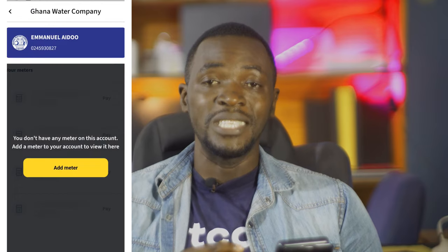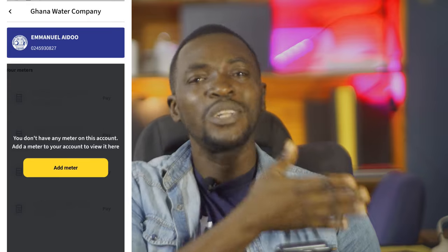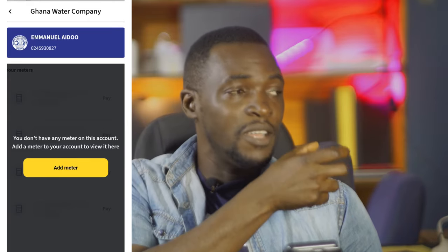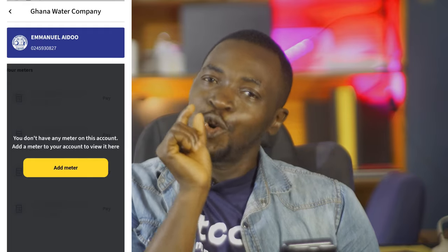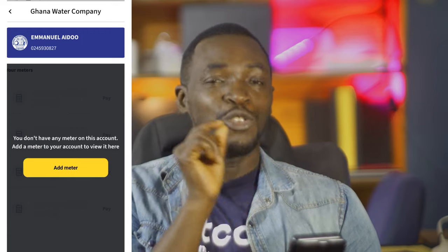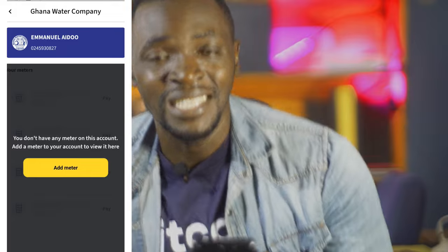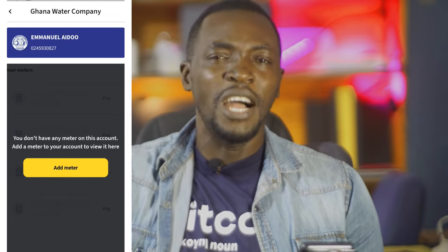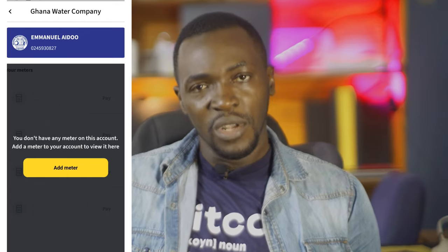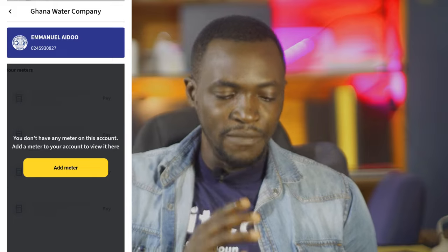You can also pay for water — water that we don't even have access to. Since 2018 I have not had water in my house. If you're lucky to have water, what comes from your tap is chocolatey-colored water. That is how severely galamsey has damaged our water bodies. We don't have clean water, and you're asking us to add our water meter to pay for water that galamsey has destroyed.